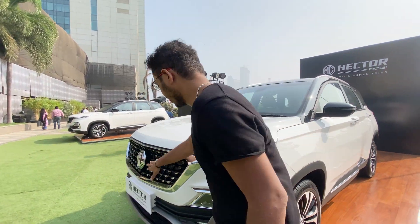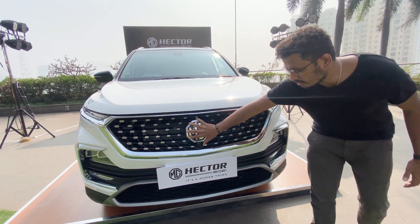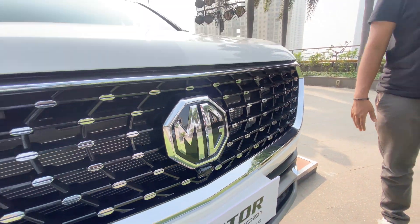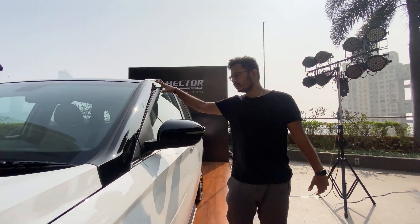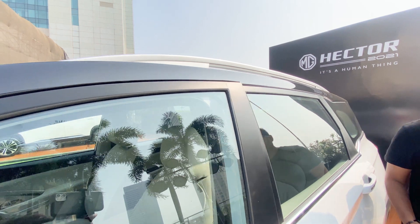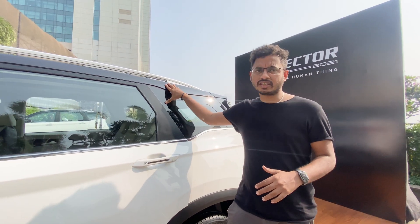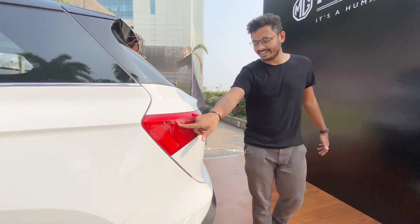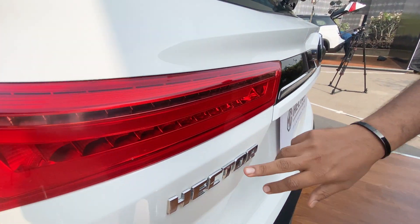They've changed the front grille and the logo. The major change in this car is the front grille and the dual tone colour, which wasn't present in the earlier MG Hectors. The major change if you talk about is the dual tone colour and also the floating flare LED and the MG Hector logo.